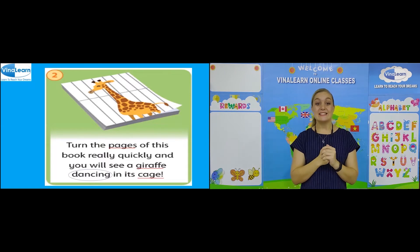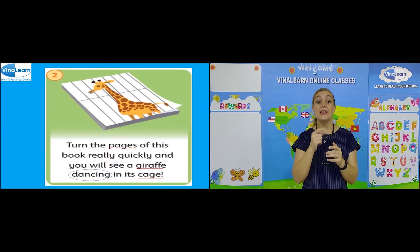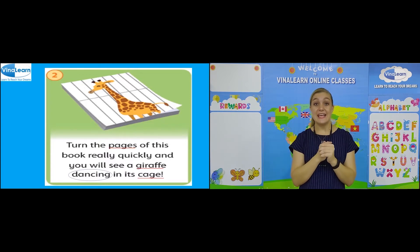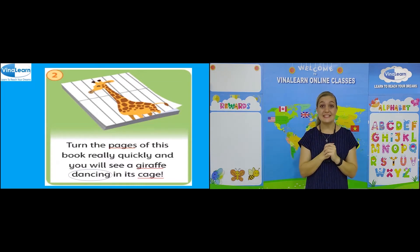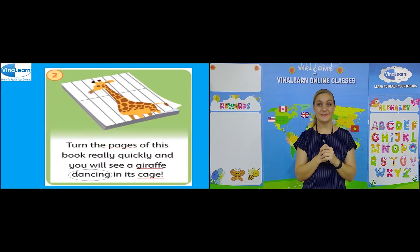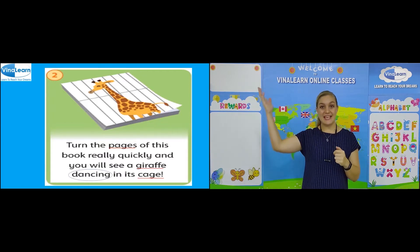Let's read the sentences together. Turn the pages of this book really quickly and you'll see a giraffe dancing in its cage. Very good. Can you read the sentence? Well done.